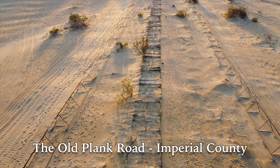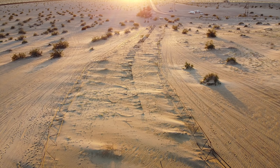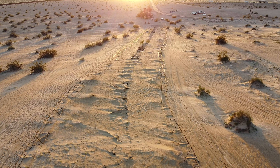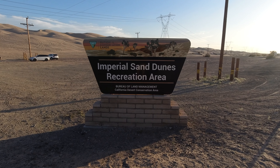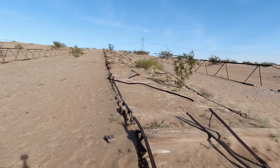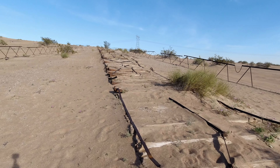Built in 1915 and in use until 1926, the Old Plank Road is an amazing piece of highway history. And while most of the Old Plank Road has been swallowed by the sands of time, you can still find a small piece of it at the Imperial Sand Dunes Recreation Area. It's incredible to walk through the sand along the Plank Road, imagining cars traveling on it a century ago. It really helps you appreciate modern cars and especially modern roads.